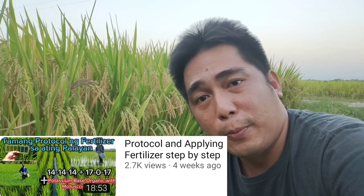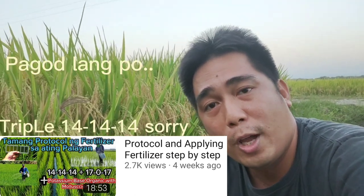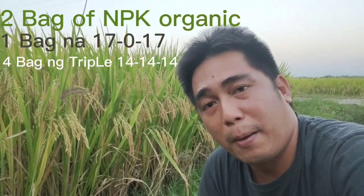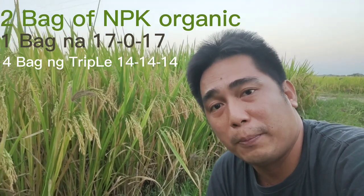For this crop, we used organic fertilizer — I'll comment the details below — along with a 22-17-17 fertilizer. That's what we used. We only used about seven bags of fertilizer for this, mga ka-farmers.